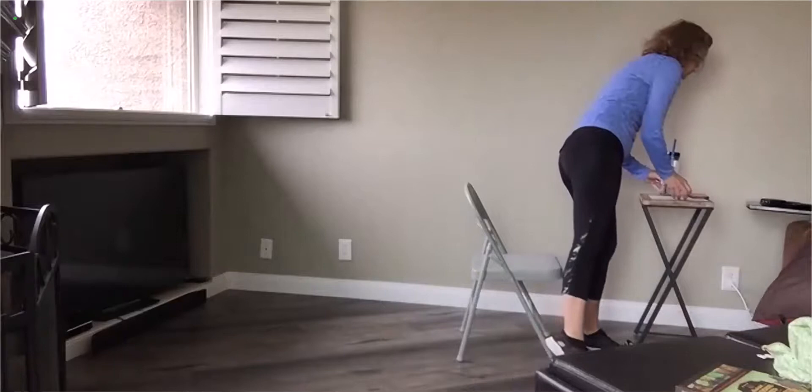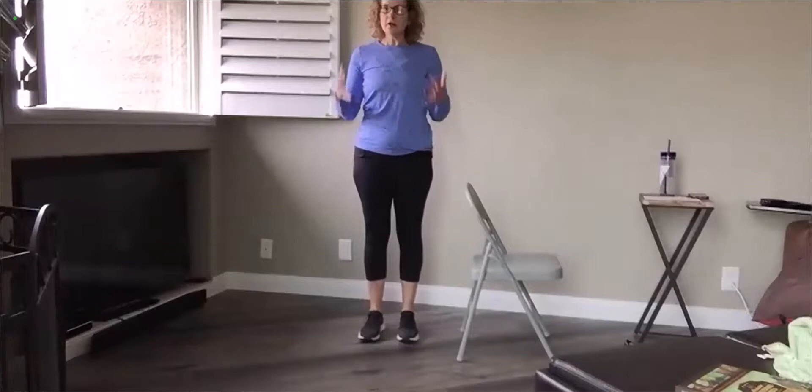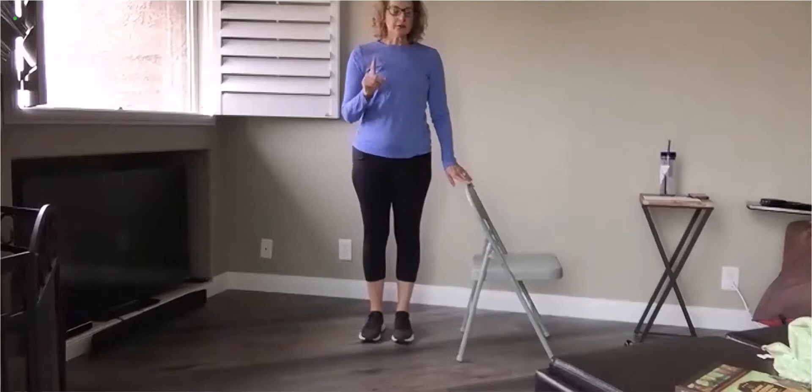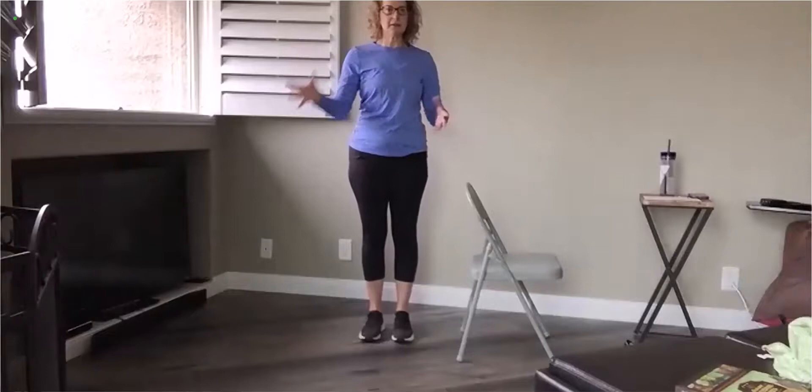Balance doesn't just come from our body and our muscles — it also comes from our vision. That's why when you are standing still and trying to keep yourself steady, you should try to find a focal point out in front of you. Use your eyes. I'm going to show you in a moment how when you close your eyes, that will really affect the way you feel standing, or even sitting sometimes.